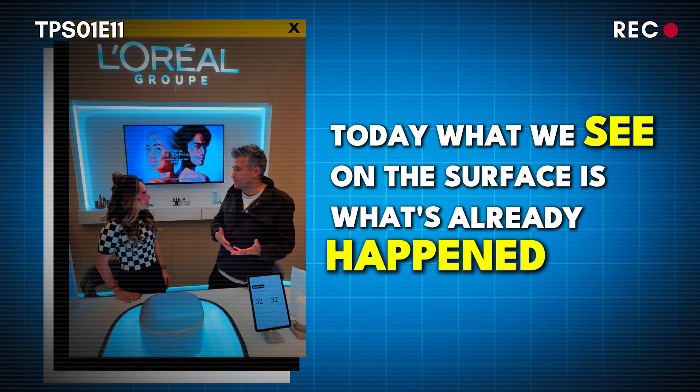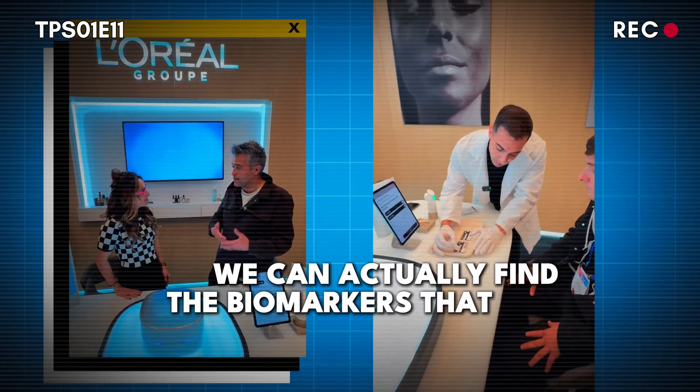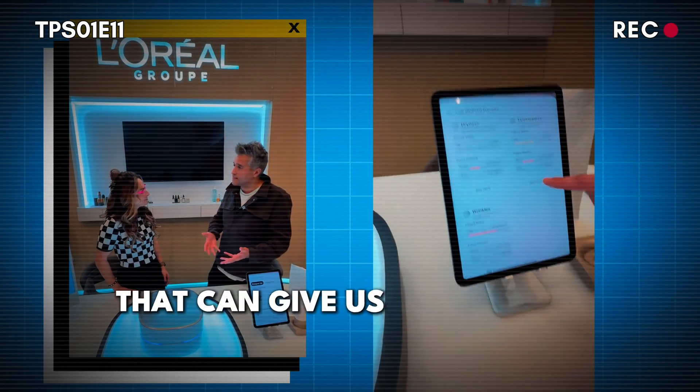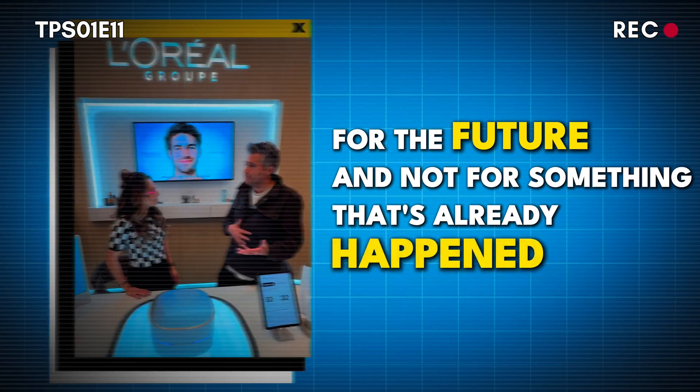Today what we see on the surface is what's already happened, but with Cell Bioprint we can actually find the biomarkers that are in your cells that can give us insight into what are the right products that you should be using for the future and not for something that's already happened.